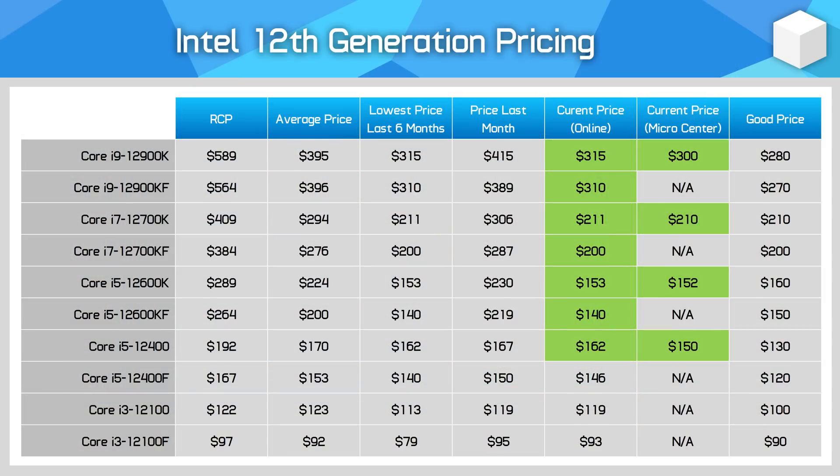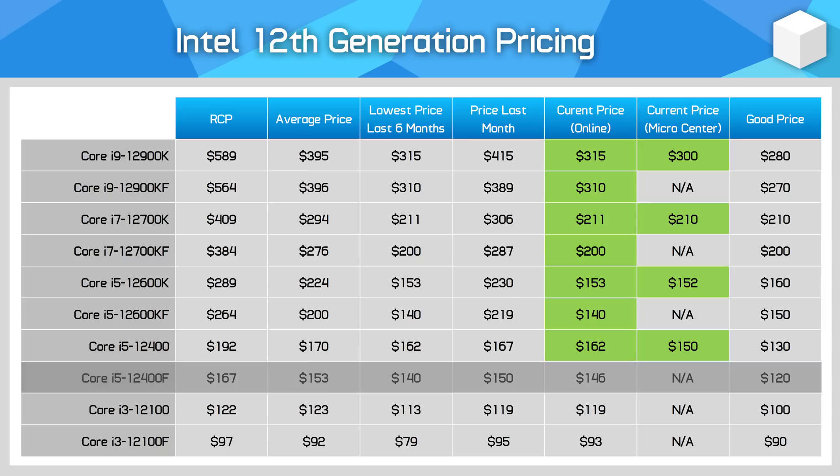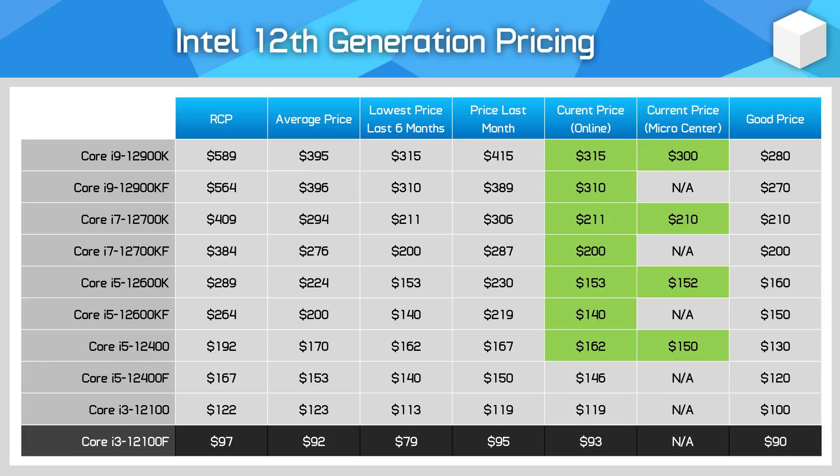The 12600K sets expected pricing for the 12400F, as the locked Core i5 model is around 10% slower in games. Current pricing for the 12400F is not hugely discounted compared to prior months, and with the 12400F and 12600F going for a similar price, it makes no sense to grab the 12400F right now — it would need to be priced more like $120 to $130 US. The Core i3-12100F makes a lot of sense at $90, given it's slower again for gaming and about half as strong as the 12600K in multi-core workloads, so that level of pricing makes sense and is a reasonable deal.